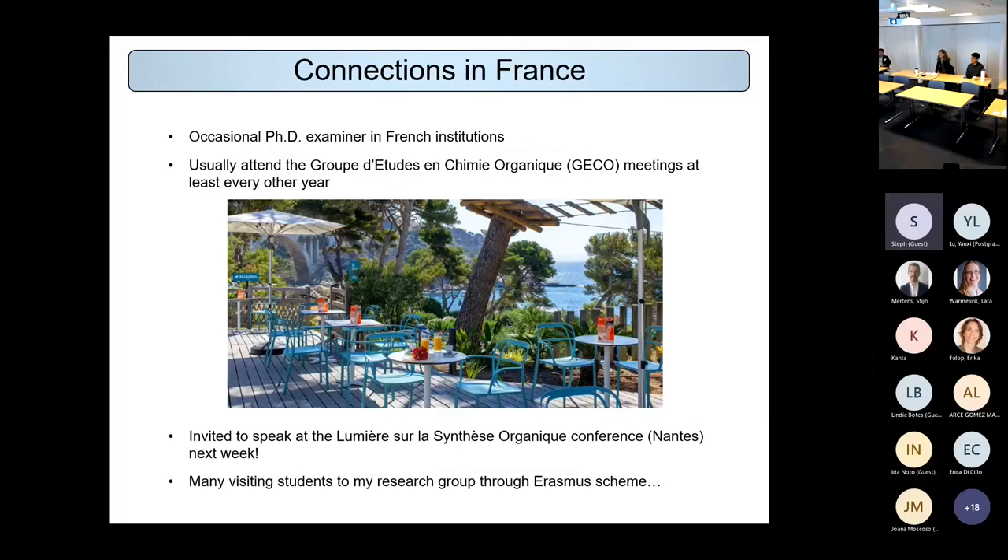In terms of keeping my languages alive, I have quite a lot of connections in France — I'm an occasional PhD examiner there and I attend smaller conferences in France, such as the GECO meetings every other year, usually in nice destinations by the sea. I also have many visiting students come to my research group through the Erasmus scheme, or at least I did, and we'll see how that works out with Erasmus in the future.